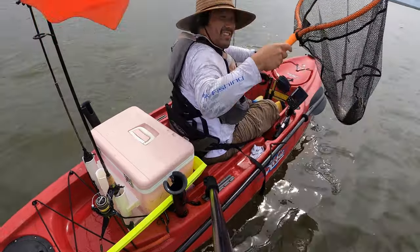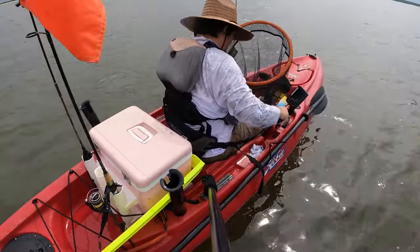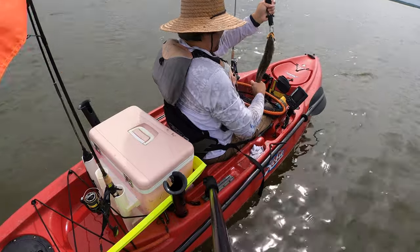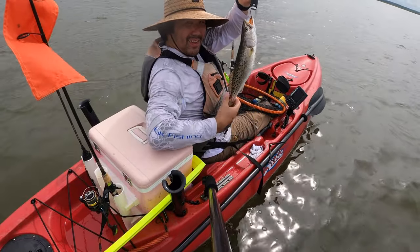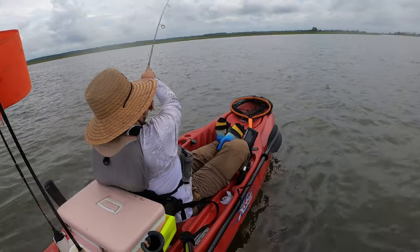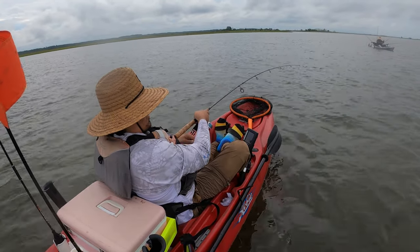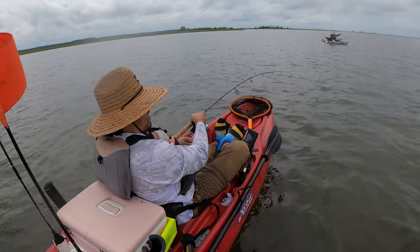One more — seventeen and a half! This is how you catch fish guys. It's a speckled trout. Yes, oh yeah, here we go! Look at that, geez, look at that!